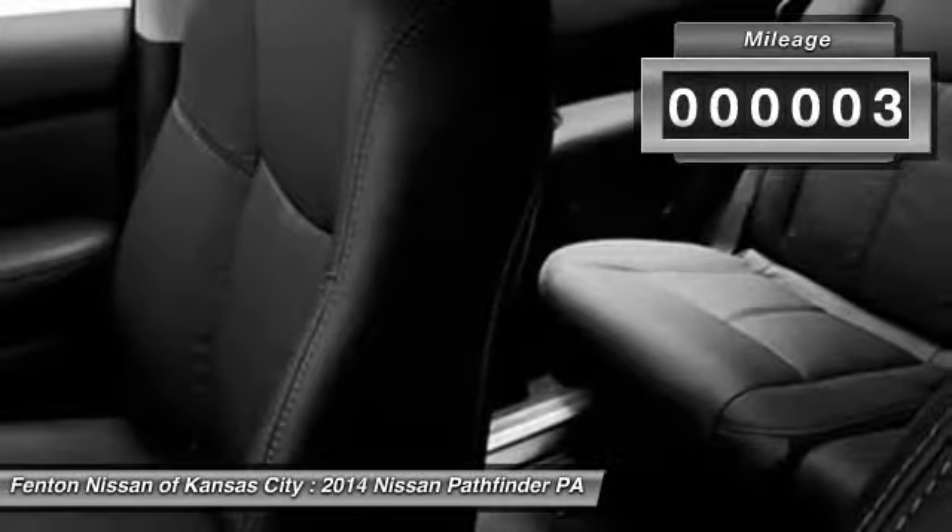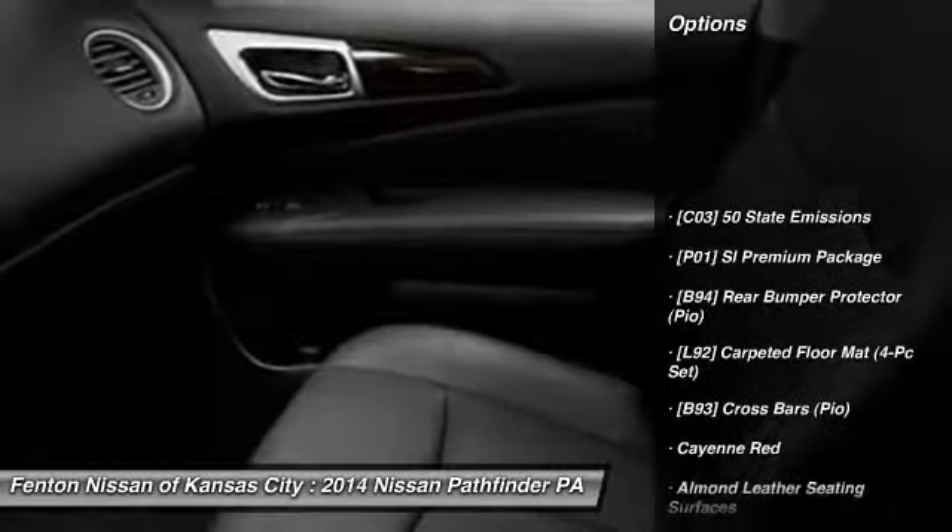This vehicle has less than 100 miles. Here are some of this vehicle's great options: rear bumper protector.